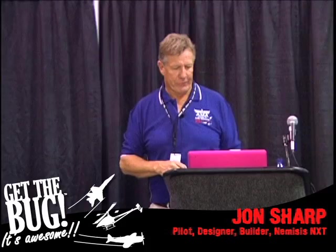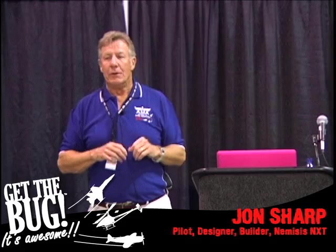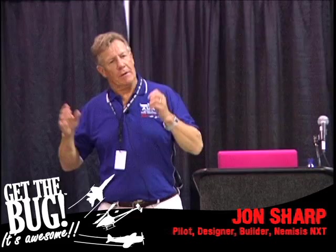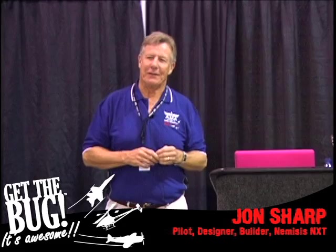Rush Limbaugh even wrote about us in his newsletter and talked about us on his radio show. We were so successful with the airplane that aviation writers were saying, can we make some rules against Nemesis? Can we slow them down? They're dominating the class. Rush Limbaugh came to our defense and said, basically, leave the air racing to the big guys and tell everybody to go fly kites. That was really an honor for us with our Nemesis Formula One.